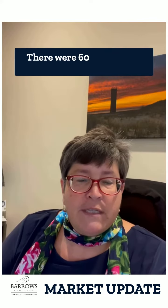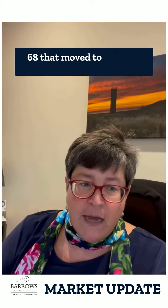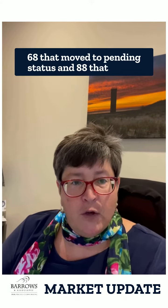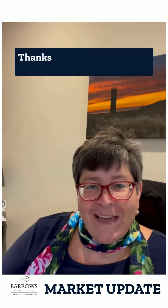There were 60 homes that came active under contract this week, 68 that moved to pending status, and 88 that closed. If you have specific questions about the Delaware beaches, that's where we specialize. Thanks for stopping by today.